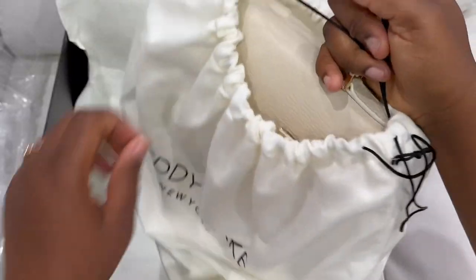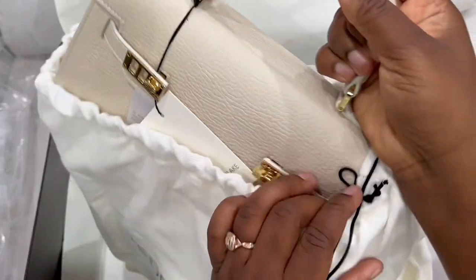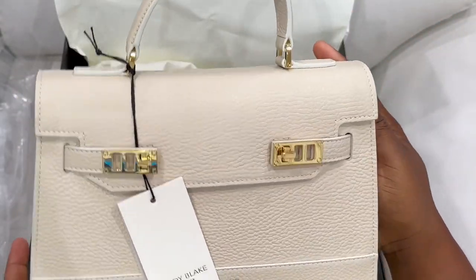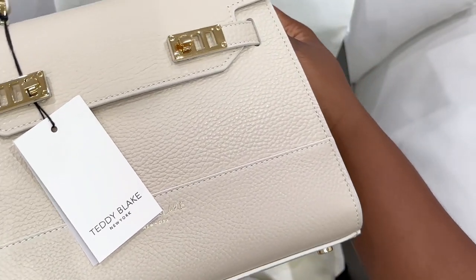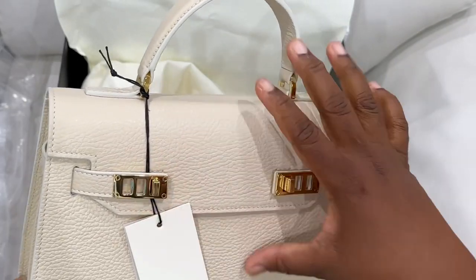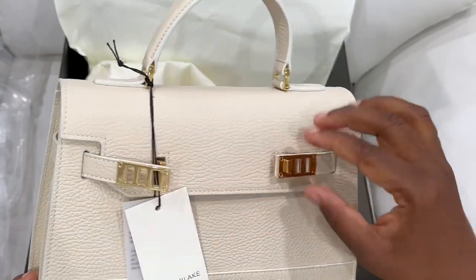One thing about Teddy Blake is you get to enjoy very luxury high-end designer handbags which are authentically made in Italy by artisans with over 150 years of experience in crafting leather goods. You also get to save up to 90 percent on your luxury handbag purchases. Teddy Blake believes in saying no to overpriced handbags and so they have brought us high quality for less.